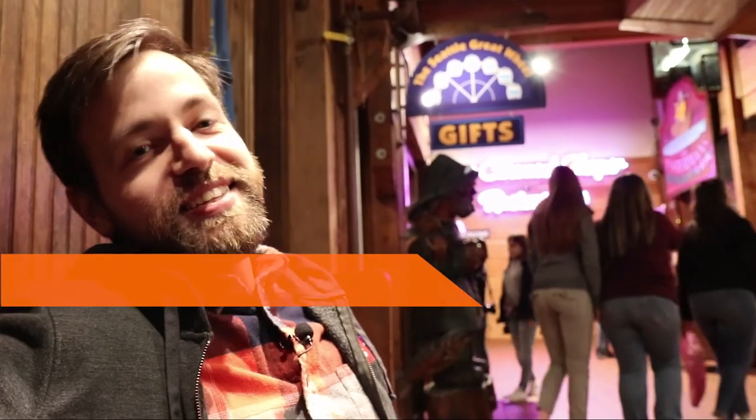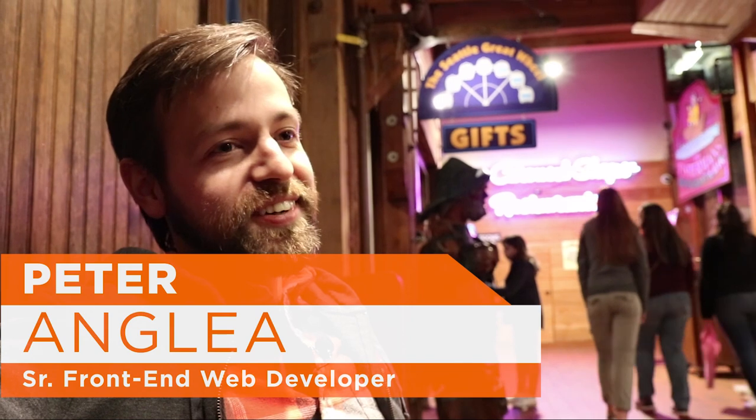I'm in Seattle. We're here for An Event Apart 2018. For the last eight years, the whole industry has been talking about responsive web design. RWD has been the buzzword, the big topic. And that term was introduced here at Event Apart in Seattle eight years ago this week.